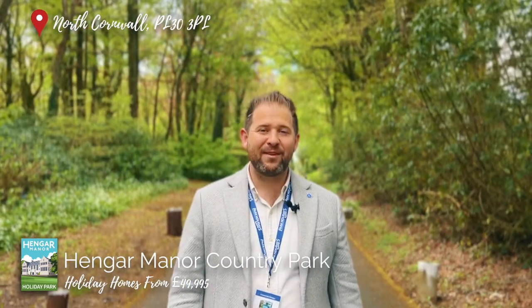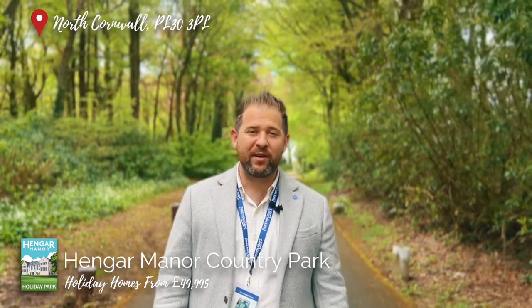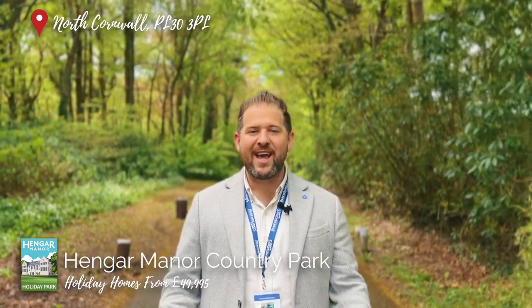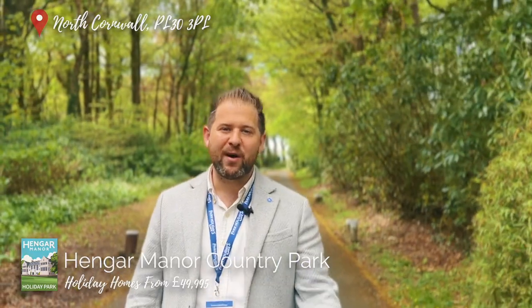With a wide selection of holiday homes starting from £49,995, book your visit today and experience what life would be like as an owner here at the beautiful Hanger Manor Country Park.